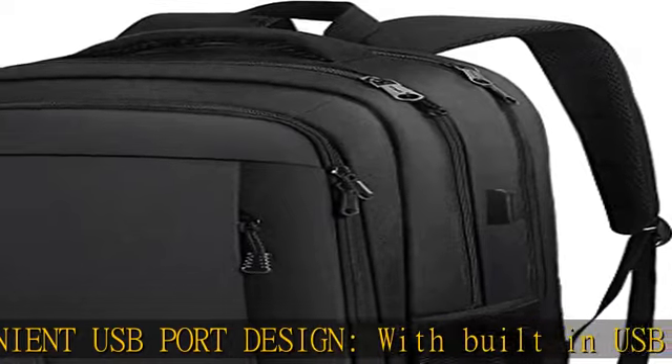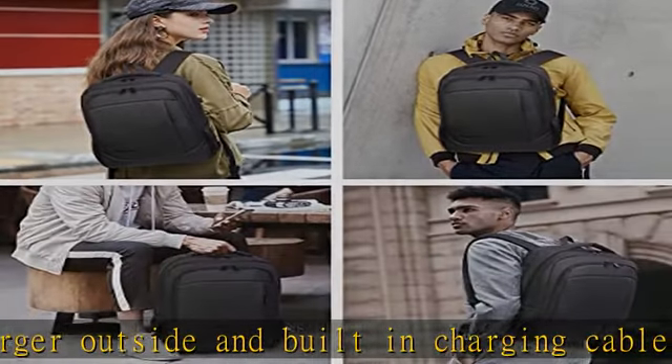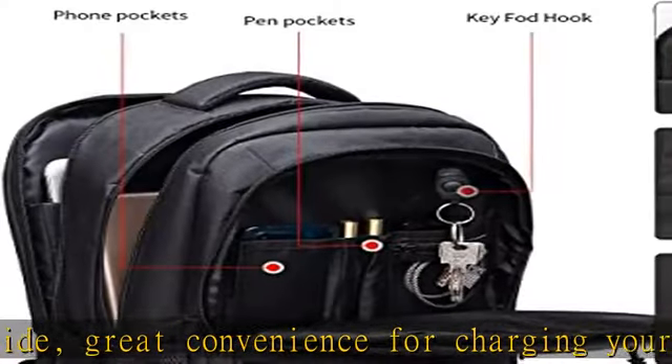Anti-theft and functional — the backpack's back luggage strap allows the travel laptop bag to fit on a suitcase, sliding over the luggage upright handle tube for easier carrying. A small anti-theft pocket located on the lower back keeps your phone, wallet, passport, and other valuable travel items safe and handy.